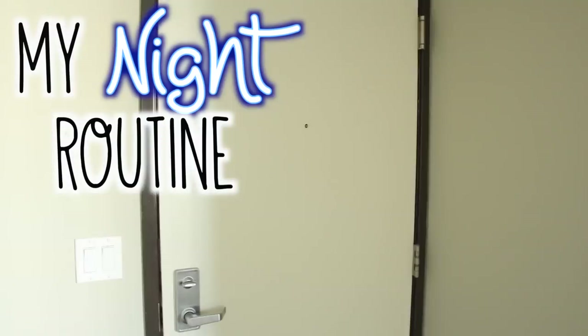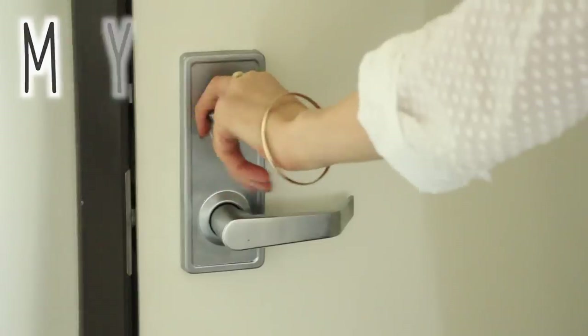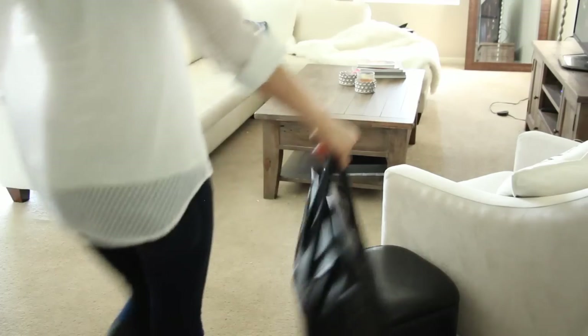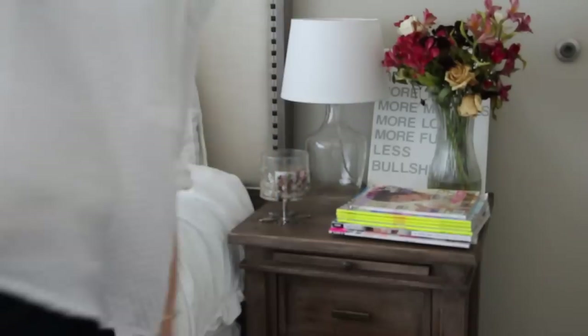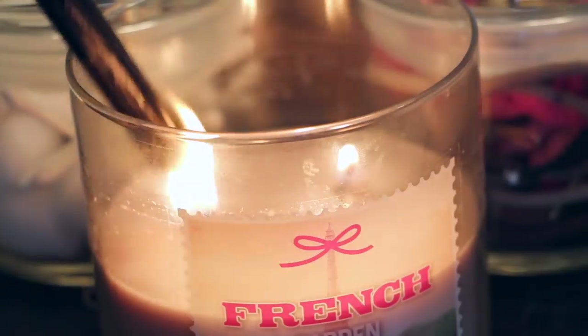So in this video, I'm going to be showing you guys what my typical nighttime routine is. And the number one thing I like doing the second I get home is taking a shower. I always like to light a candle before I get ready for the shower.